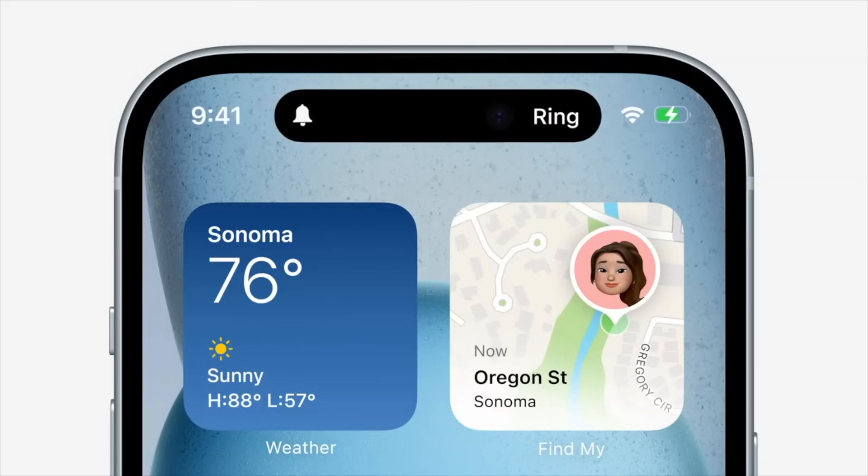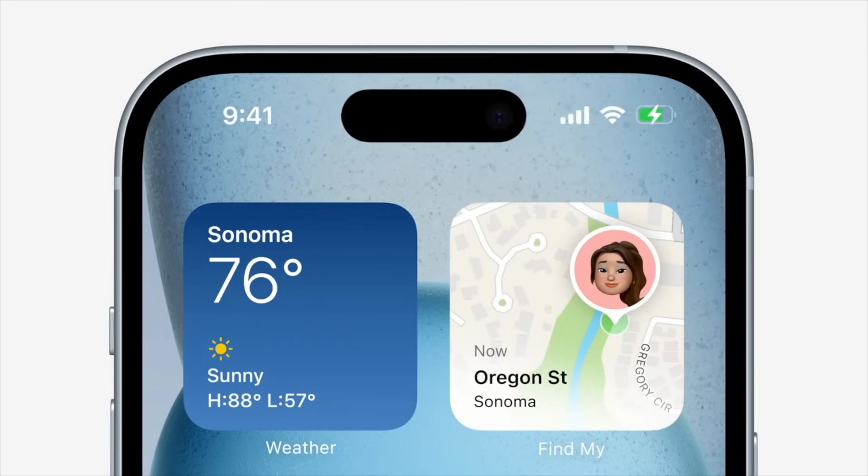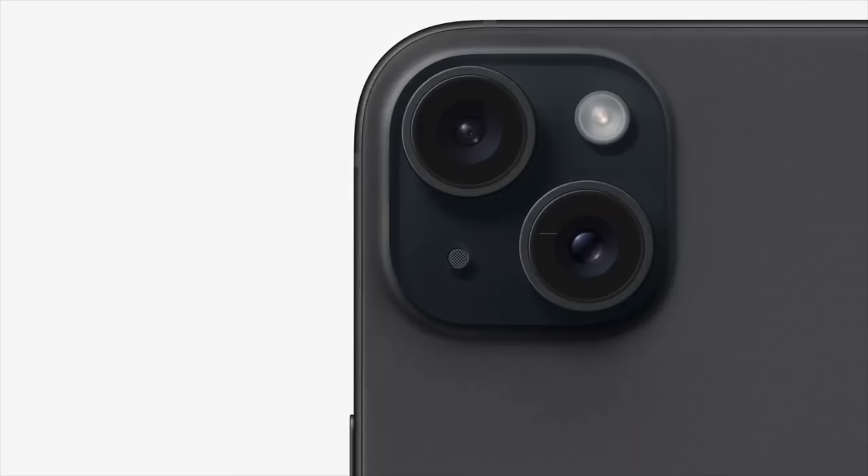The Dynamic Island — I've been using it for one year and it's the best notch replacement ever. The animations and integration are fun to use, and now the standard iPhone 15 is going to get it. However, its display is still going to be 60Hz, not 120Hz ProMotion — that's a notable limitation.